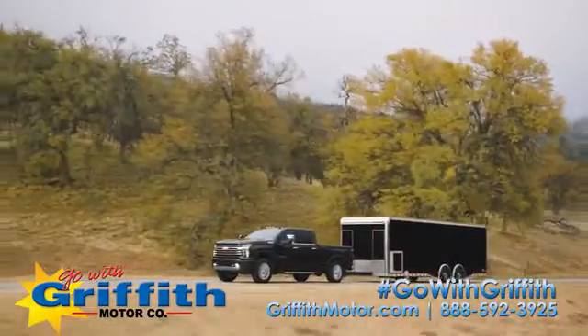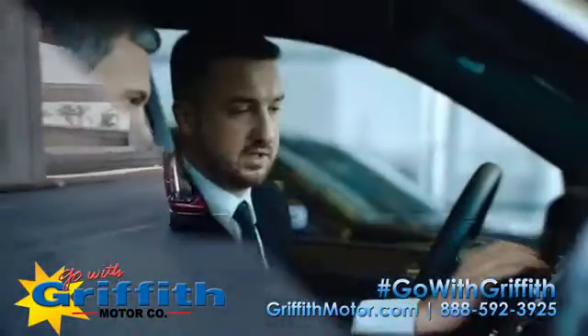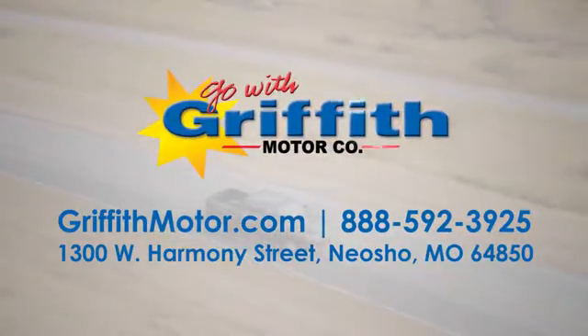At Griffith Motor Company, we have an incredible selection of new and pre-owned vehicles and a knowledgeable and friendly staff. Go with Griffith in the ocean.